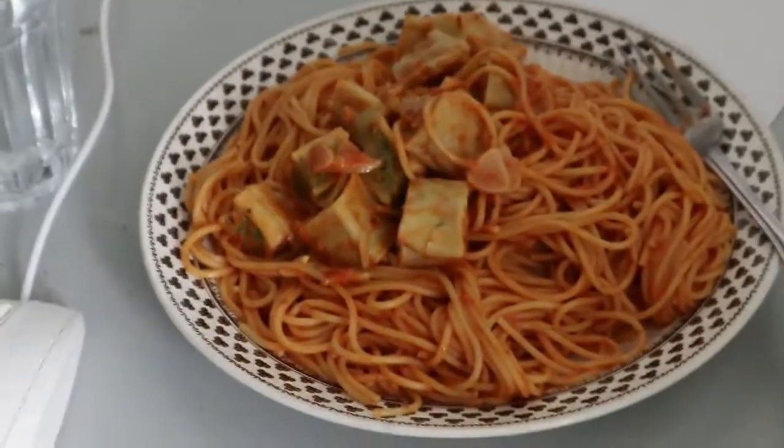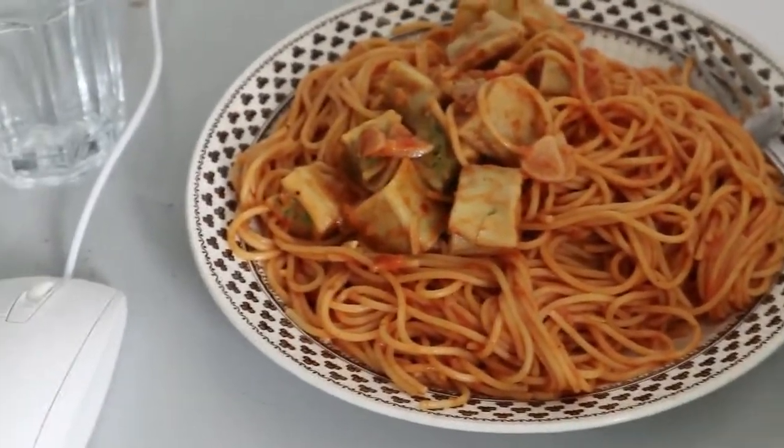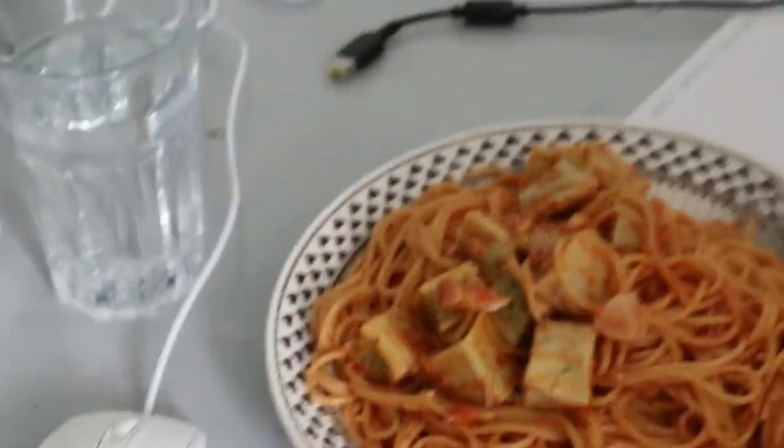Dan ini saya mau makan siang dulu. Ini buat spaghetti karena bener-bener gampang sekali. Habis itu baru masukin barang-barang ke kardus, ke koper, pokoknya semuanya. Dan sekarang mau makan dulu.